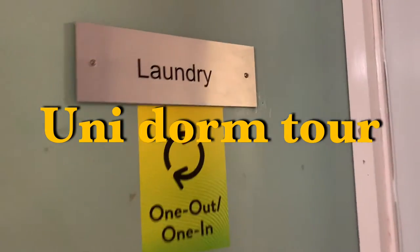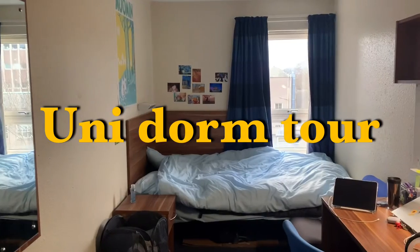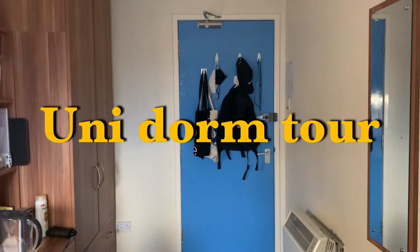Today's video is a uni dorm tour. I'm going to show you the building from its entrance, my room, and other facilities so that you can have a bit of an idea about living as a uni student.